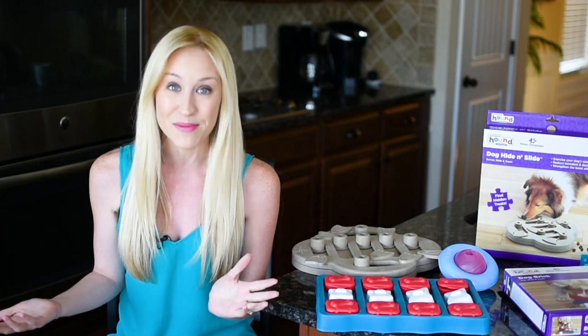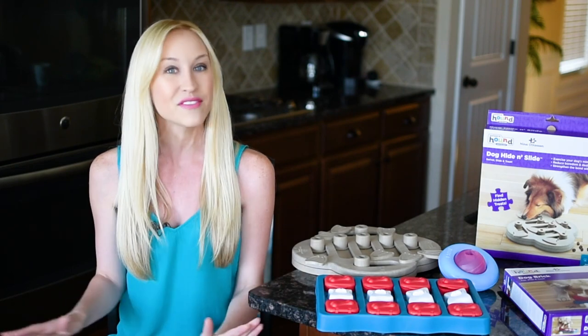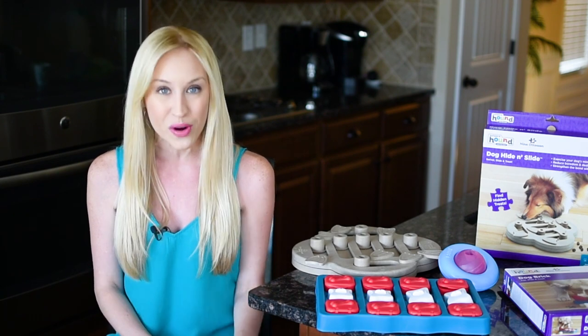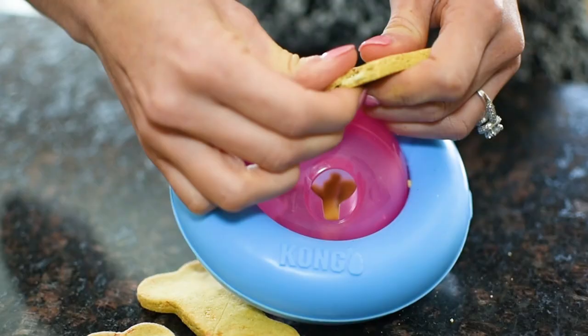I've got to say, I have never met a canine who has not loved a yummy snack, so chances are your furry friend is going to adore the three toys I am about to show you.